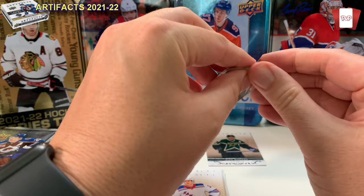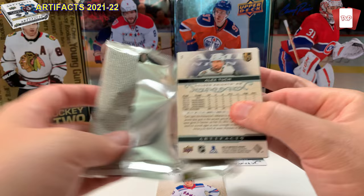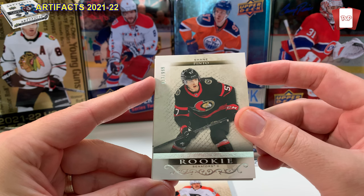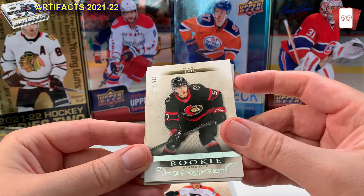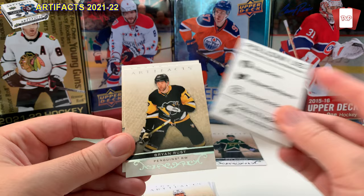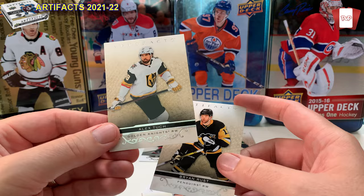Love ripping packs! Second pack — we got a Van Riemsdyk from the Philadelphia Flyers, another numbered card, and a rookie: Shane Pinto, good young player coming up for the Ottawa Senators. It's number 913 of 999. My first rookie card out of Artifacts — I'll probably trade him since he's not in my personal collection. Also got Brian Rust from the Pittsburgh Penguins, and Alex Tuch's younger brother, drafted by the Montreal Canadiens.